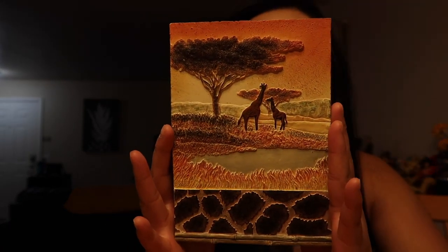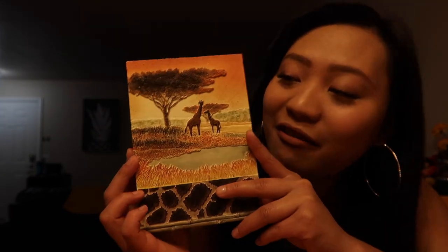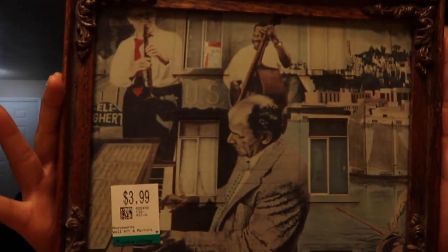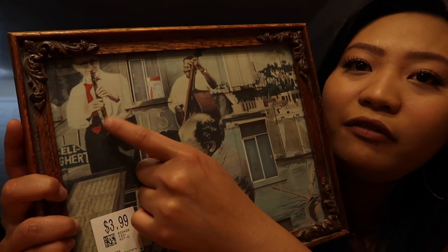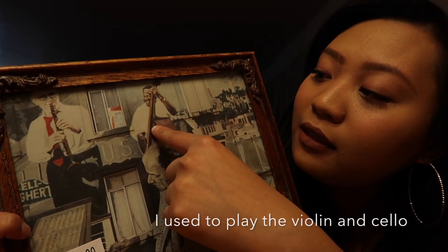I also purchased some frames. I got this one for $3.99 — yellow tags are half off. It has a lot of detail, you can feel everything, and the sunset is just so beautiful. All the colors are gorgeous — it reminds me of Africa. I've always wanted to go to Africa. I got this other frame for $3.99 too — it's a man playing a piano, this guy playing the clarinet, and this guy is playing the bass. I just love music, that's why I bought it. I was really drawn to it.